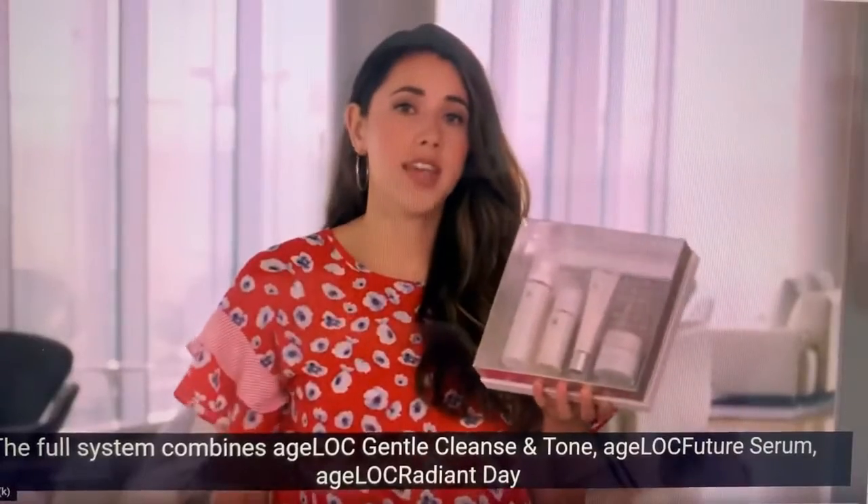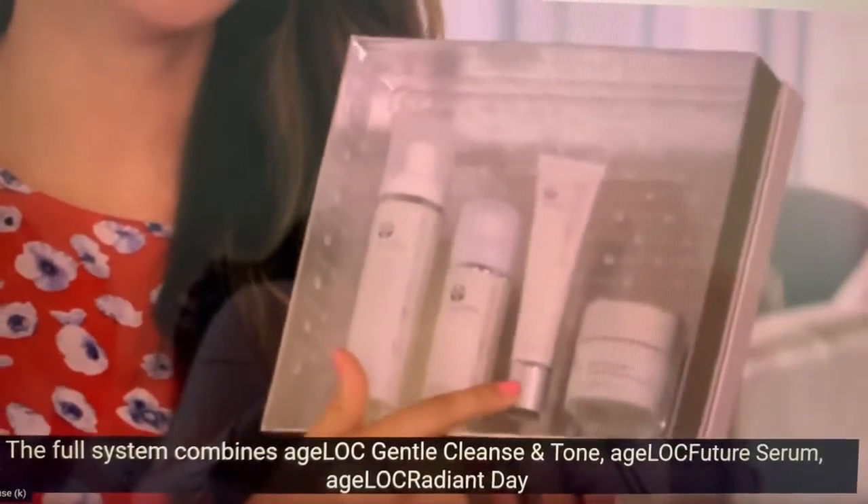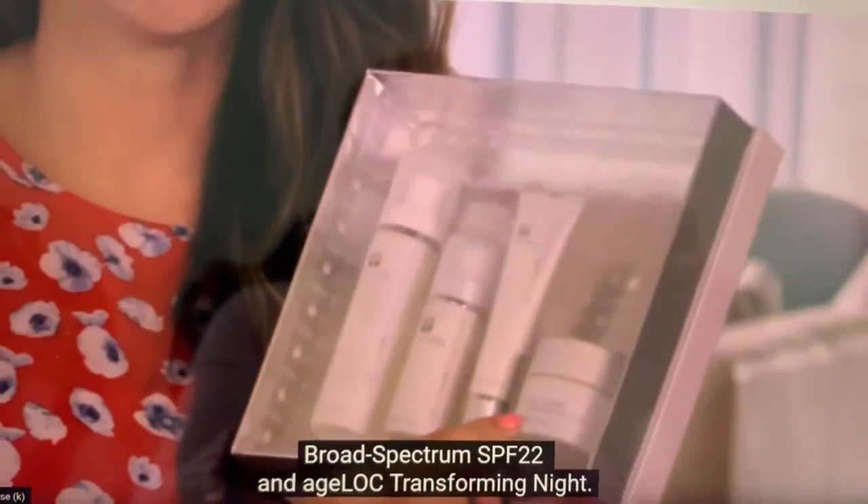The full system combines AgeLac Gentle Cleansing Tone, AgeLac Future Serum, AgeLac Radiant Day Broad Spectrum SPF 22, and AgeLac Transforming Night.